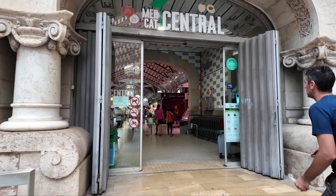This is the largest indoor market in Valencia, one of the oldest, holding around 1,000 different food vendors. Let's go and discover all the food this place has to offer.